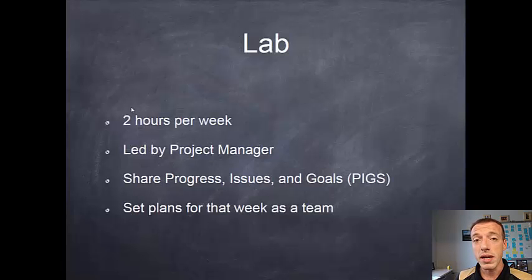In addition to the PDHs, your two-hour lab session will be led by the project manager for the team — a student leader who will help guide what everyone is doing. You'll sit down, share your progress, issues, and goals for that week: what did you get done, what caused trouble, and what are you hoping to get done in the next week. You'll set plans as a team, and that's why you really have to get the work done outside of the lab session.